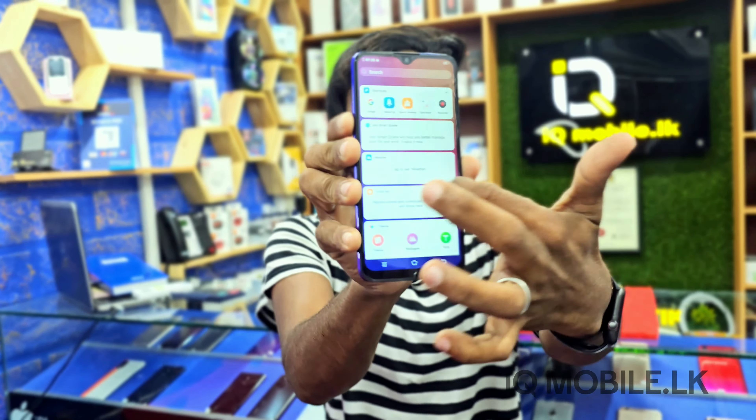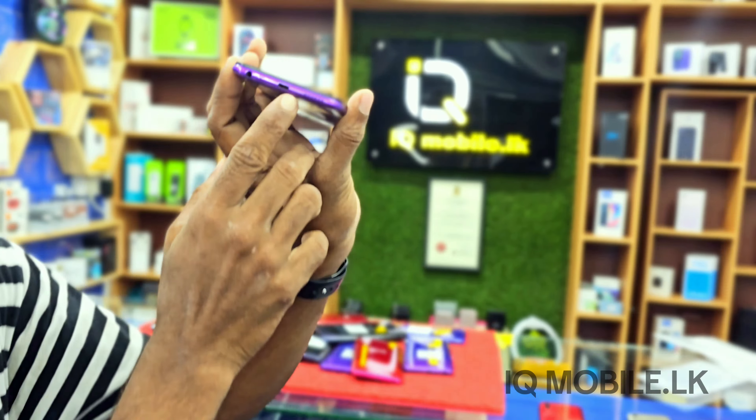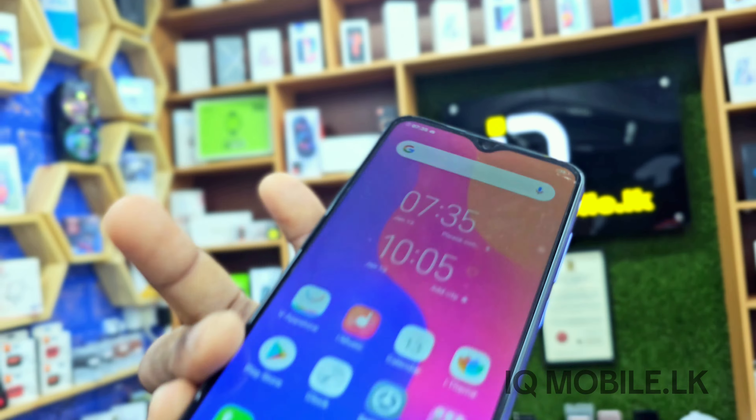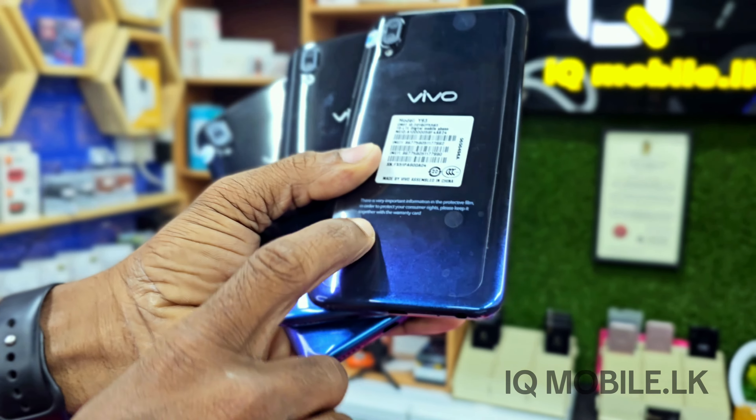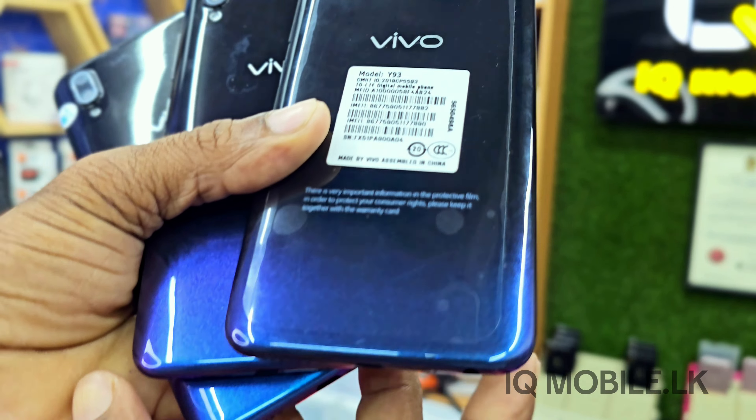This is a full display. This is a micro pin charger. This is a face lock. This is available in blue, red, and black. This is a black color. This is a pink blue shadow.